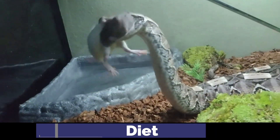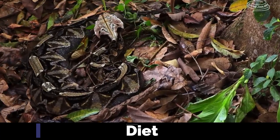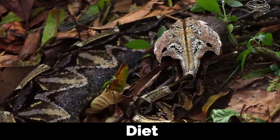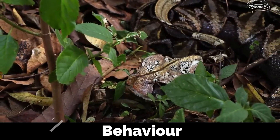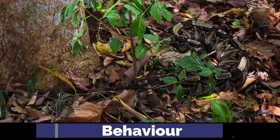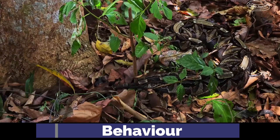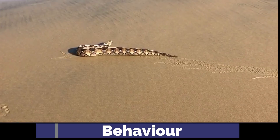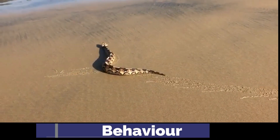Unlike many vipers, they are known to hold on to their prey after striking, which helps ensure a huge dose of venom. Gaboon vipers are primarily nocturnal and exhibit a calm demeanour. They are known for their placid nature and rarely bite unless provoked. When disturbed, they may hiss or inflate their bodies as a warning, but prefer to remain motionless as a defence mechanism. They often employ rectilinear, or caterpillar-like, locomotion as they slowly and sluggishly make their way through their habitat.